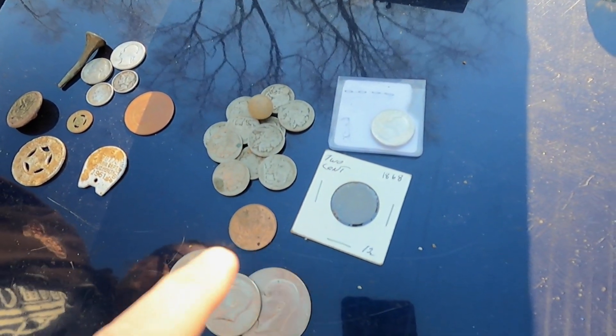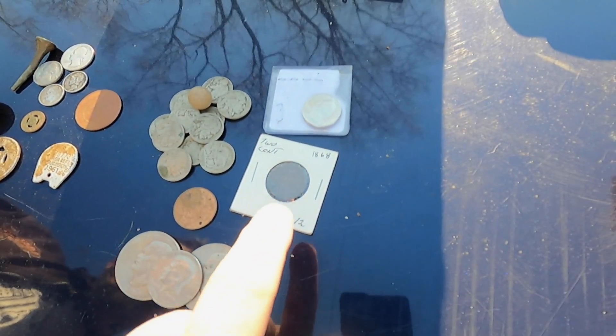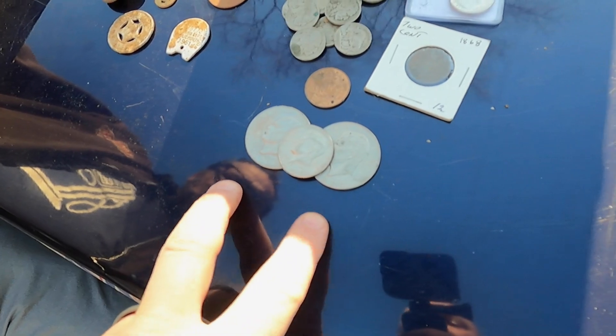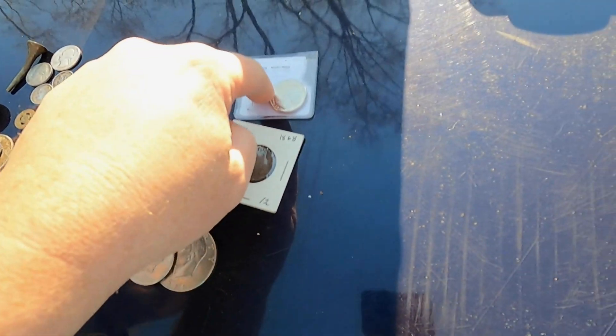All right, so this is one spot right here on the right that Mike came up with. It's a mix of Buffalo nickels, a clay marble, a 1868 two cent piece, two clad dollars, a clad Kennedy half, a Great Britain penny. And Mike, tell me about this quarter.